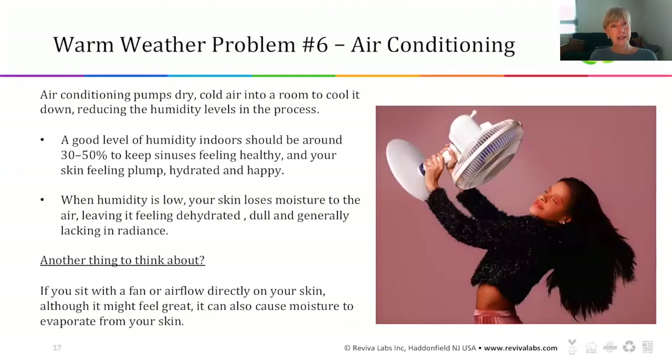Our last warm weather problem, number six, is air conditioning. It doesn't sound like much of a problem, but it can be for your skin. Air conditioning pumps dry, cool air into a room to reduce the temperature, but it also reduces the humidity levels in the process. You want to keep humidity at about 30 to 50% to keep your sinuses healthy and your skin more plump, hydrated, and happy. Low humidity is horrible for the skin — it looks dull and loses its radiance. And if you sit with a fan or airflow directly on your skin, it might feel great, but it causes the moisture to evaporate from the top of your skin.